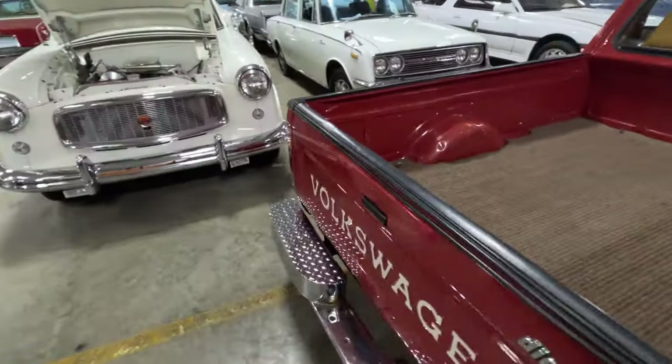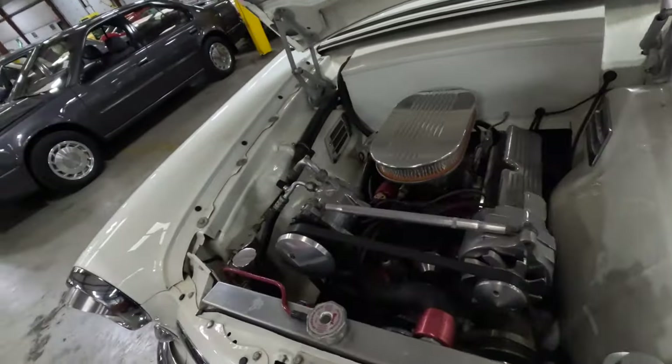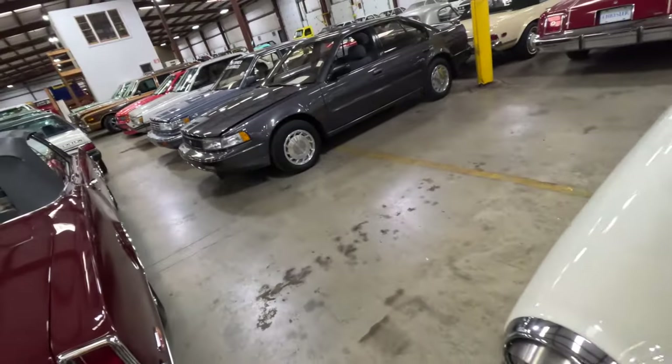I know this is a Nissan, right? Oh, Volkswagen — I was wrong. Diesel. Wow, it's crazy. Look at this engine bay. Let me see what's over here — did I miss anything?